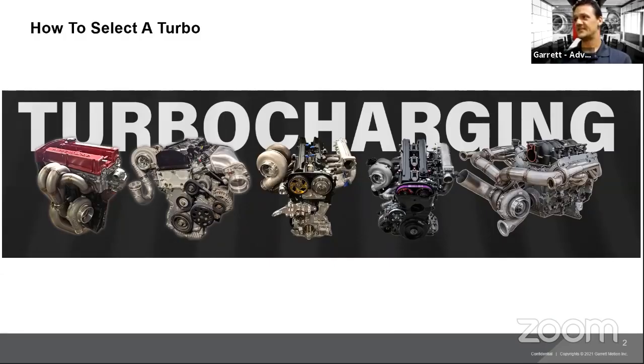For everybody joining right now, this is part two of our Boost Your Knowledge session. Today we're going to talk about selecting the right turbo. We'll go through a couple of different vehicle applications and explain how one of the tools we've designed — a free tool on our website — will help choose the right turbo for your vehicle and how to use it for other applications.